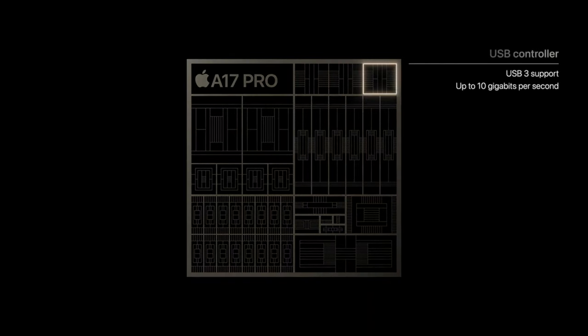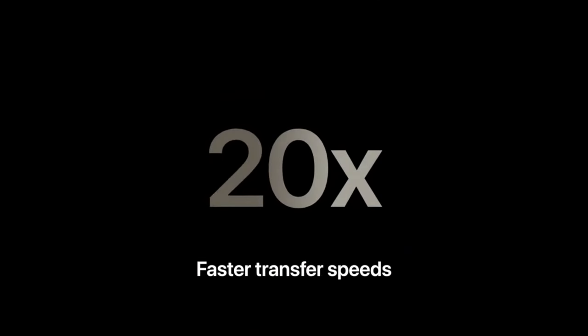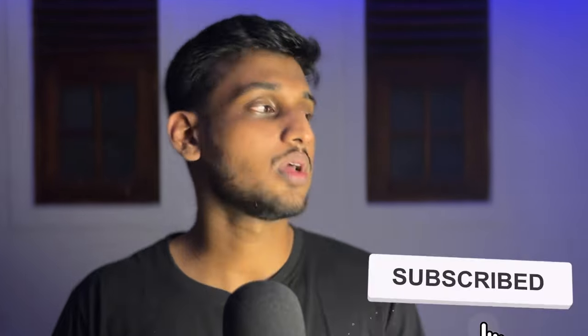Something the iPhone 15 and 15 Plus don't have is a new USB-C controller that gives USB 3 speeds — up to 10 gigabytes per second. Most people won't notice, but for those transferring raw photos and images, this is significant. That said, there's still no fast charging across the board — USB-C or not — which is disappointing in 2023. And also no higher refresh rate: the iPhone 15 and 15 Pro are both stuck at 60Hz, which is a letdown given the price.